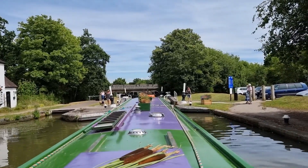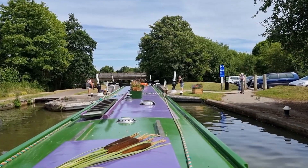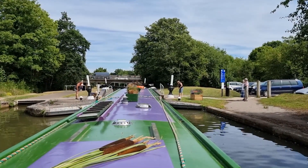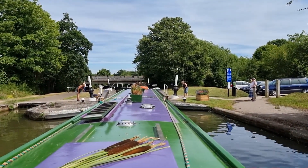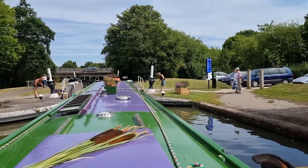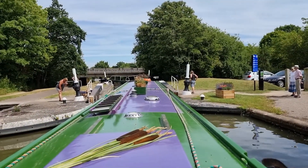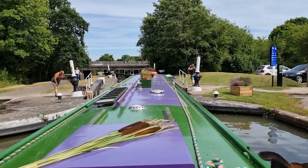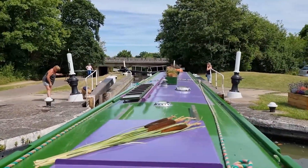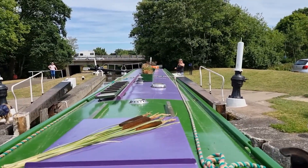Boys and girls, this is fairly sure the last lock on the Hatton Flight. We set off the first lock about half eleven — it's now half two, 14:34. So we've done all those locks on the Hatton Flight in three hours. Stunning! And we're sharing the last three locks with another boat, which has made it easier. Three hours to do the Hatton Flight.